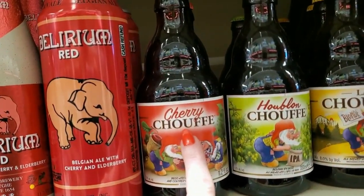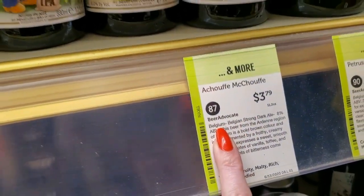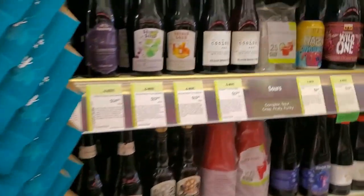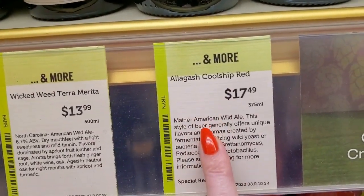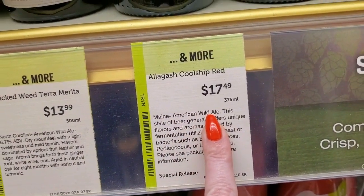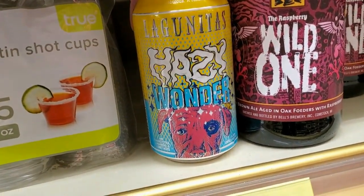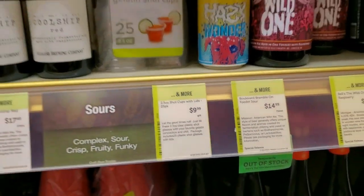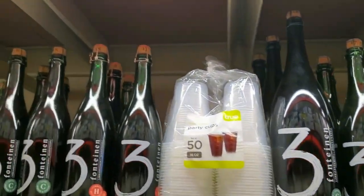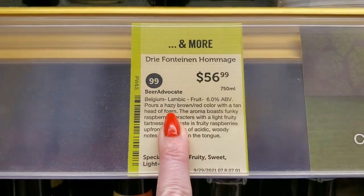Chouffe — I don't know how you say that — $3.79, from Belgium. Cool Ship Red — Allagash, from Maine, an American wild ale, $17.49. I like the top. We have Hazy Wonder Lagunitas — that was actually out of place, we'll see it again. Fun Lambic from Belgium — $56.99.